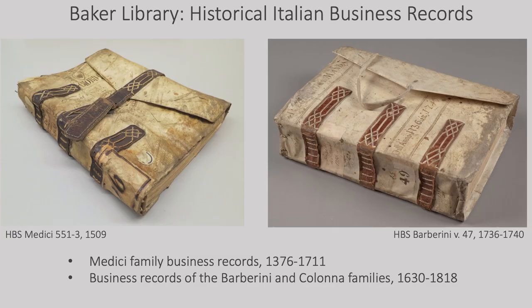Baker Library's special collections focus on the evolution of business and industry. Two important collections are the Medici family business records and the business records of the Barberini and Colonna families. The Medici records range from 1376 to 1711 and consist of 144 volumes of account books from Medici and Company, a firm dedicated largely to the manufacture of wool, as well as letterbooks and individual business correspondence. Dating from 1630 to 1818, the Barberini collection contains 89 volumes pertaining chiefly to the family's banking and real estate activities in and around Rome, including records of the Banco de Santo Spirito and the Monte di Pieta, as well as letterbooks and personal expense accounts.